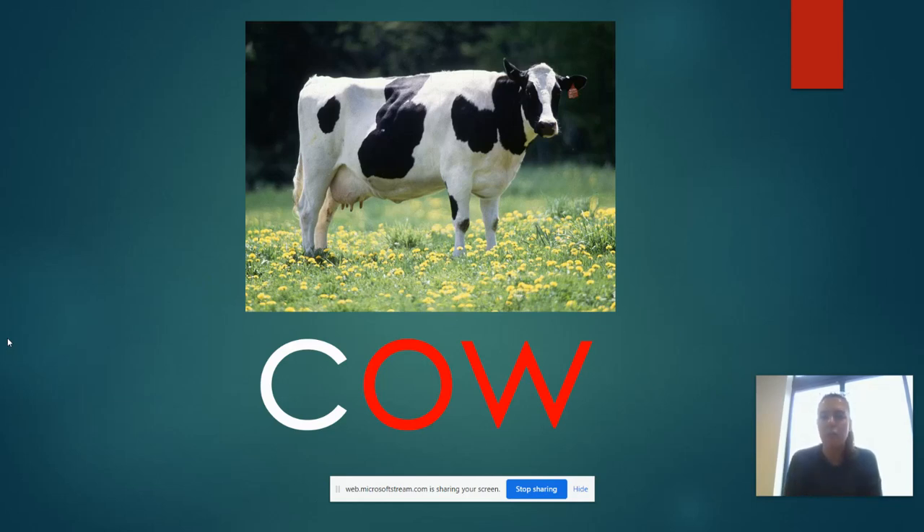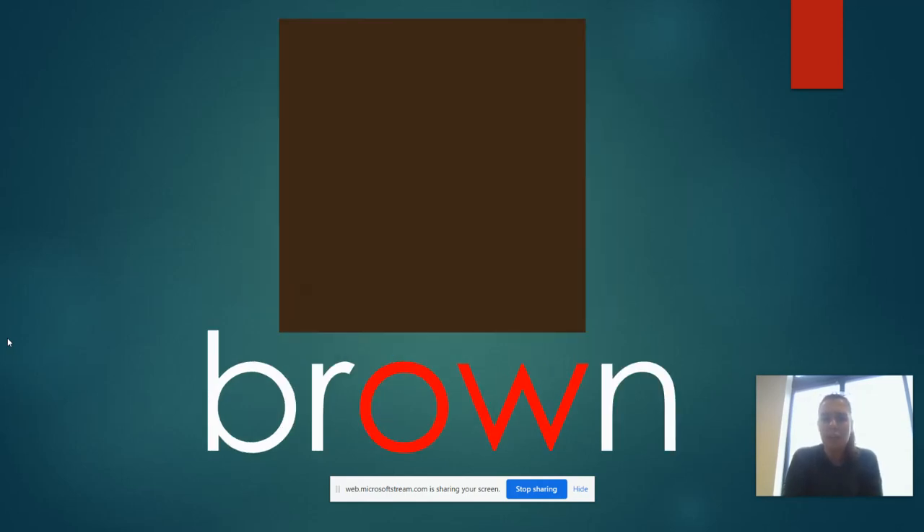So here we have a cow — K, OW. And this is a colour and it is brown, brown.